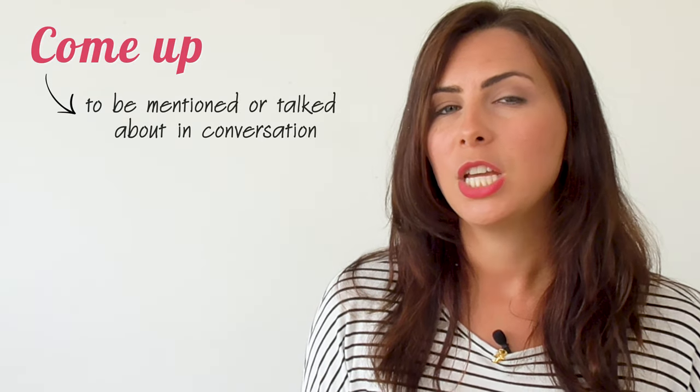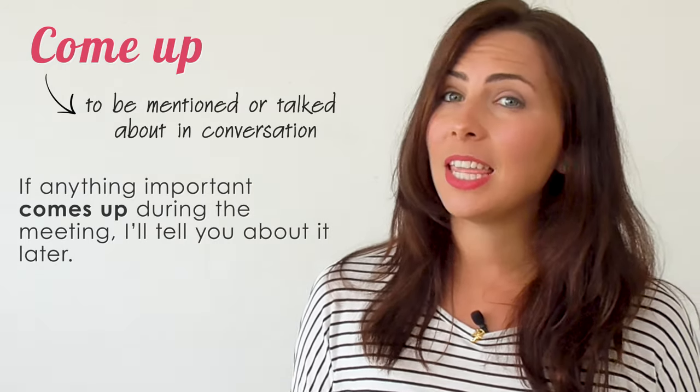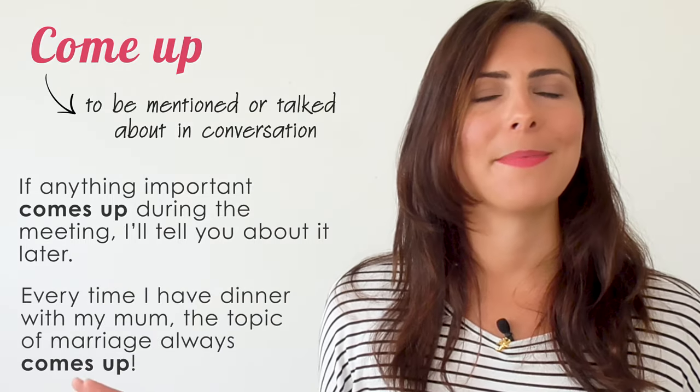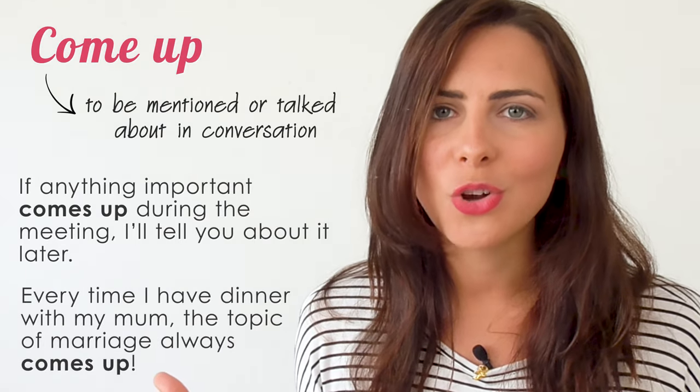I'm not going to include all of the possible meanings for these phrasal verbs, but the meanings I'm going to share are the commonly used ones — the ones you'll hear come up often in conversation. So let's start with 'come up'. Come up has a few different meanings. It can mean to be mentioned or talked about in a conversation. For example: 'If anything important comes up during the meeting, I'll tell you about it later.' Every time I have dinner with my mum, the topic of marriage always comes up.